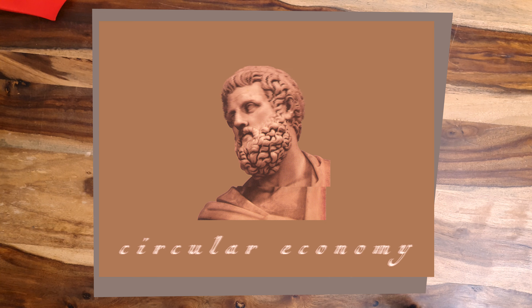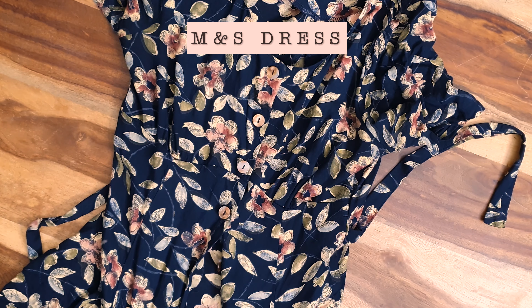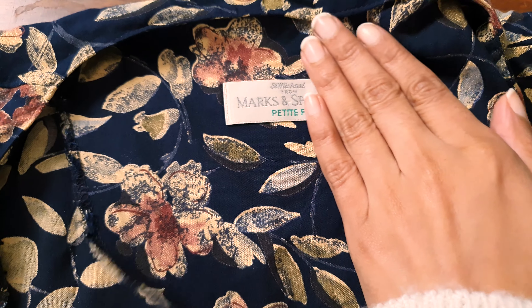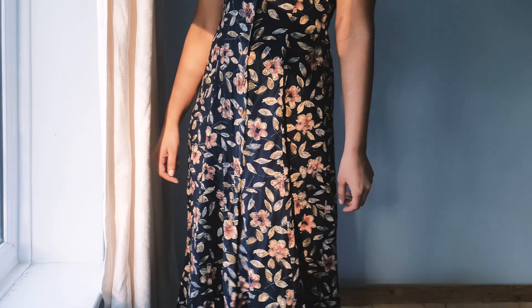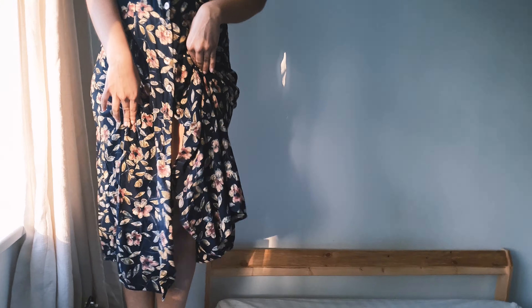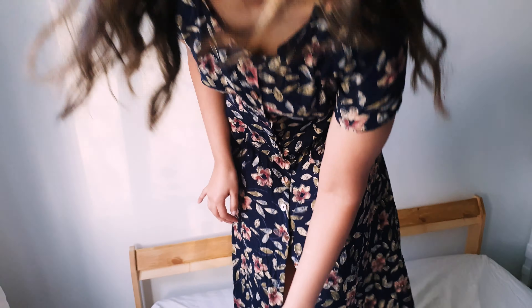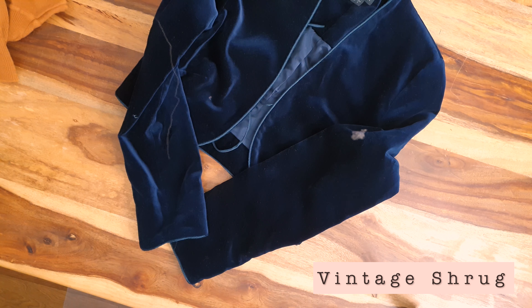Welcome to a mini thrift haul. I'm doing the voiceover from the middle of nowhere. This dress is originally from M&S but look at the label — it's super vintage. It fits perfectly, it's super autumnal and effortless, with that really nice vintage vibe to it that I love.